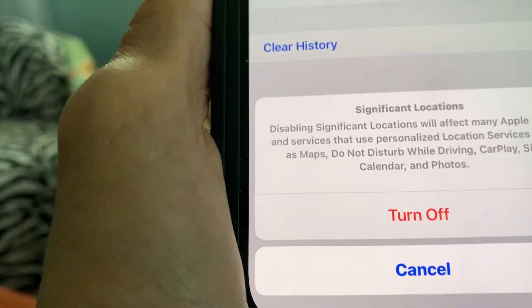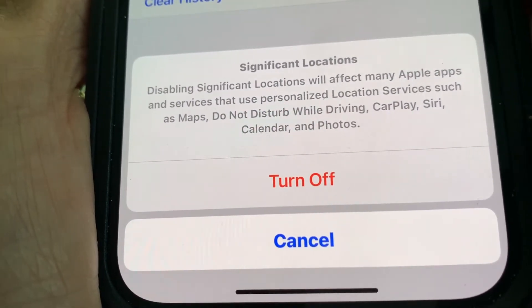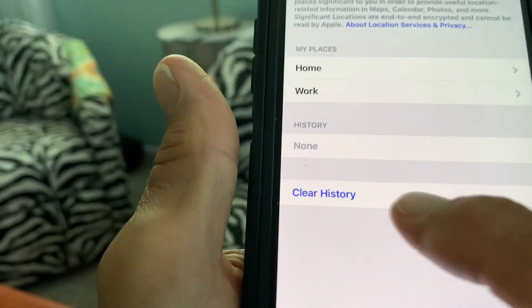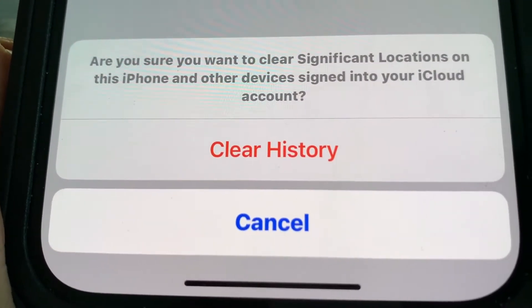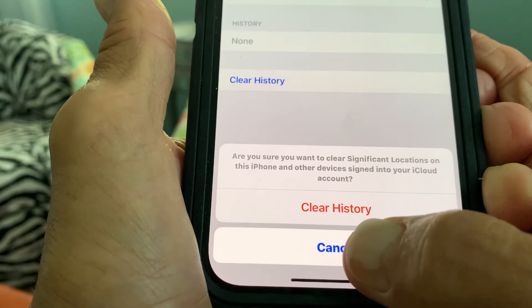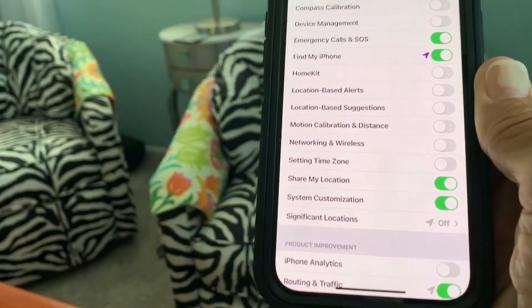It's going to ask me. If you read this, it says: Significant Locations — disabling Significant Locations will affect many Apple apps and services that use personalized location services, such as Maps, Do Not Disturb While Driving, CarPlay, and Siri. I'm turning it off — I don't care what they say. That thing's off. Now if you want to clear your history in Significant Locations, you just click there, and it says: Are you sure you want to clear the Significant Locations on this phone and other devices signed into your iCloud history? You just hit confirm and you're done. I'm going to cancel because I just got the phone. Significant Locations — turn that off, and now it's not tracking you.